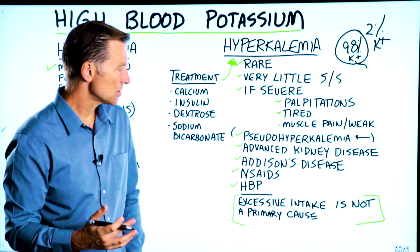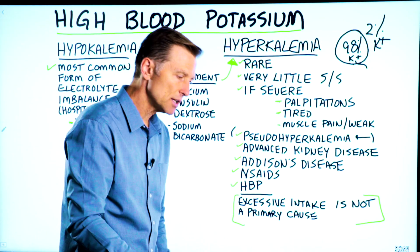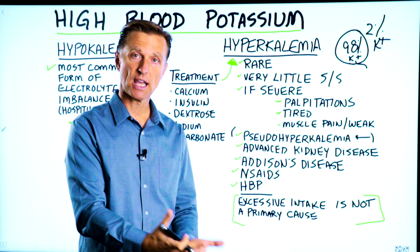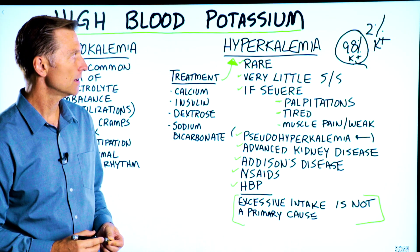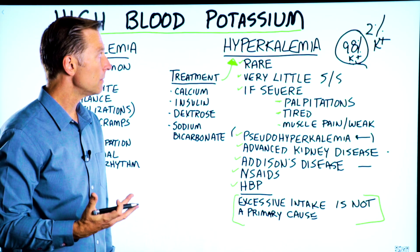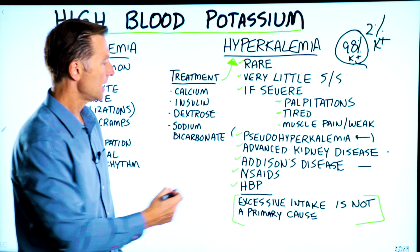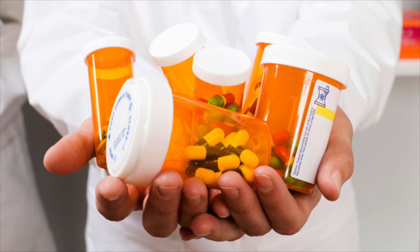Addison's disease is an autoimmune condition of your adrenal glands in which you're losing a ton of sodium. And when you're losing all the sodium, you're also retaining potassium. So you would never want to give someone potassium if they had advanced kidney disease or Addison's disease. There are also a couple of medications that can raise your potassium — NSAIDs for pain and certain high blood pressure medications.